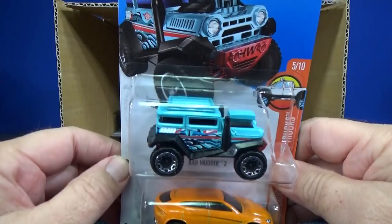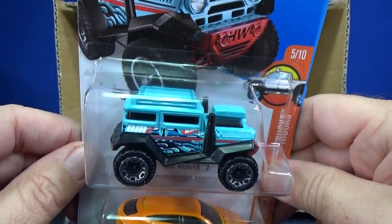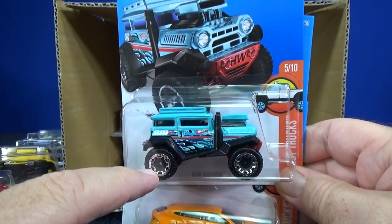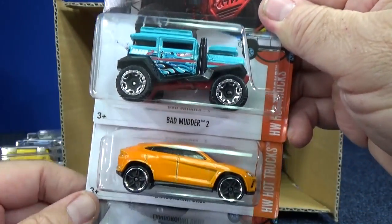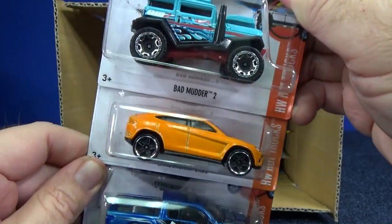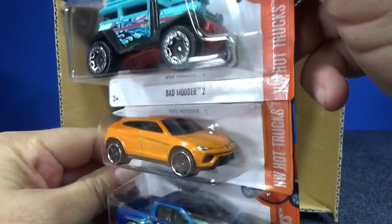This model is going to be a super treasure hunt if you find one with a special color — it won't be light blue like this one. It will be a bluish color, but the significant difference is the rubber tires on Bad Mudder 2. This one is just a regular basic car, but if you find one with rubber tires, that's the super treasure hunt.